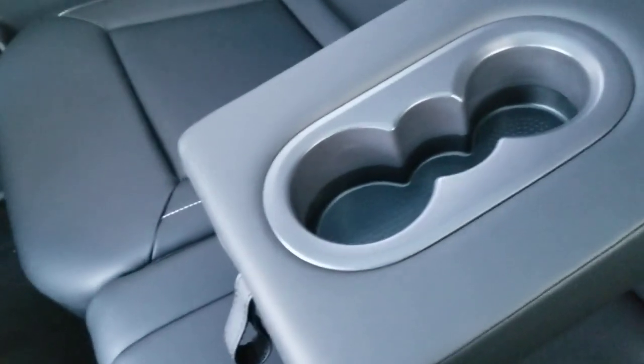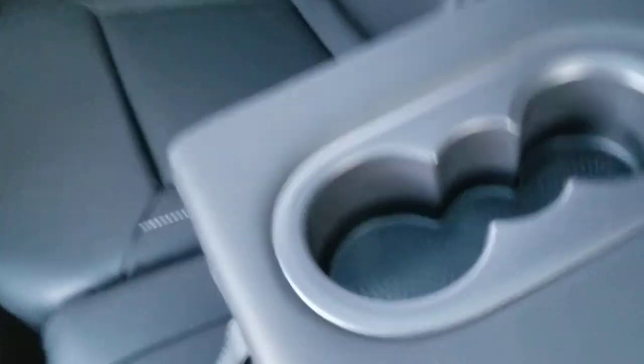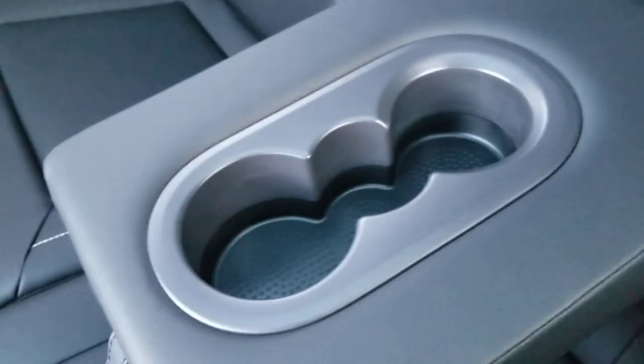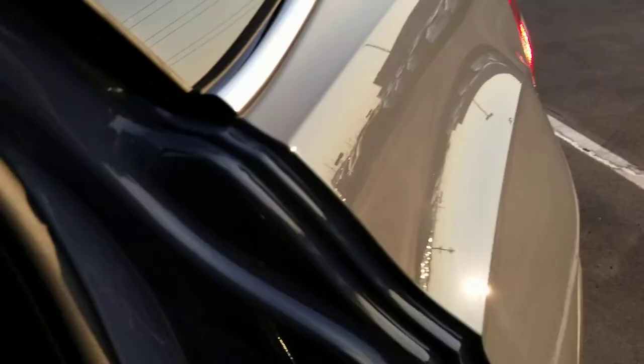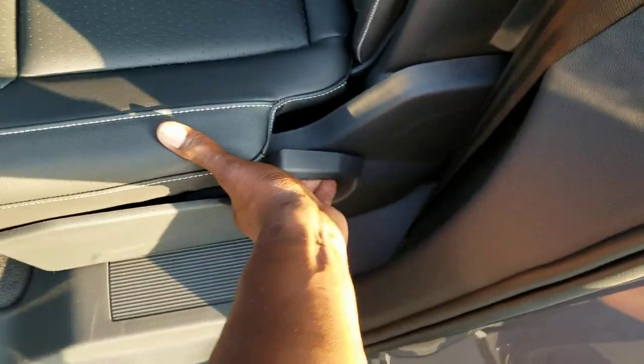I should point out that the roadside assistance is only free for three years or 36,000 miles through Volkswagen, but Carnet services are free for five years. There's a look at that foldable armrest and cup holder. These seats will fold flat — I'm going to lift up on that and fold this seat flat. It does drop down about an inch to an inch and a half below the floor in the back.